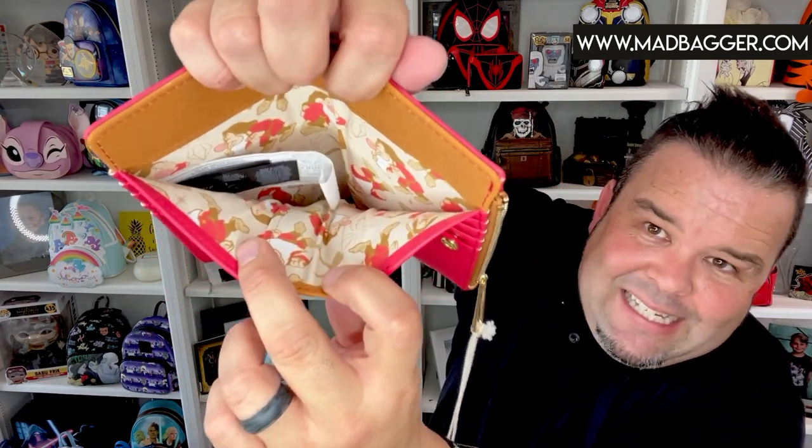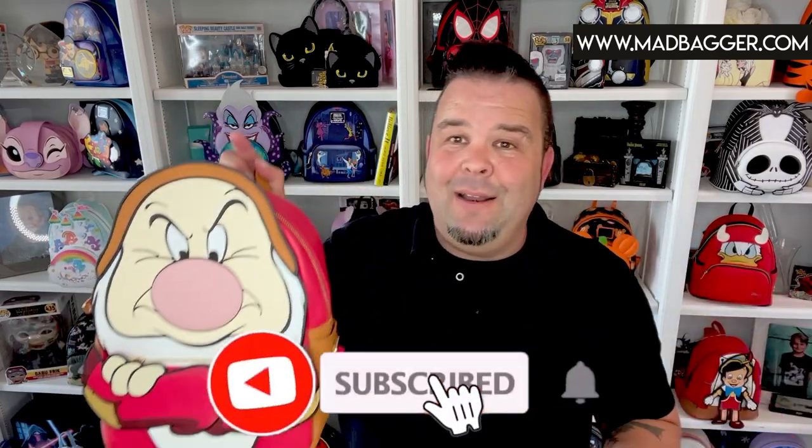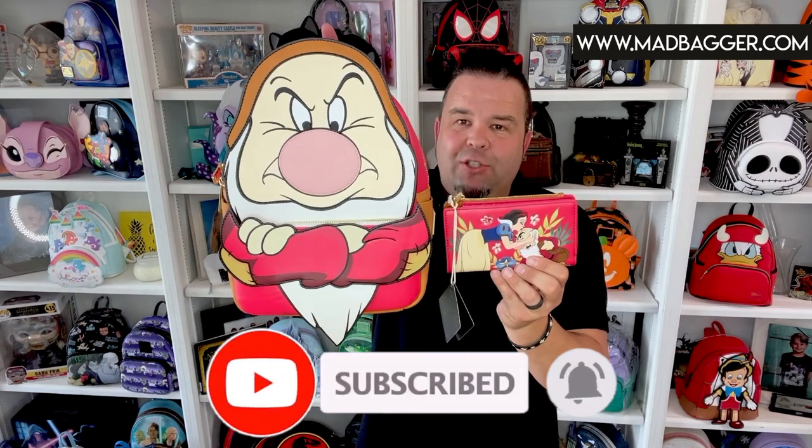This one was available on loungefly.com but it is currently sold out — it was one of those that sold out really fast. If you're looking to add it to your collection, you can find it on third-party marketplaces, or if you live near Everett, Washington or down here in Southern California near Hollywood, you could check those stores. That's where we picked this one up. If you like this video, do me a huge favor — hit the subscribe button, hit the like button, and smash that bell so you get notifications when I put up new videos. We'll see you next time — thanks for hanging out and have a good day!